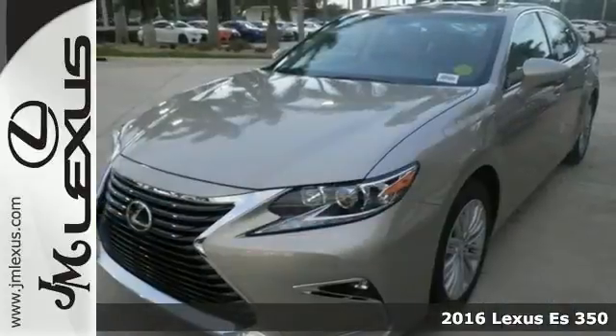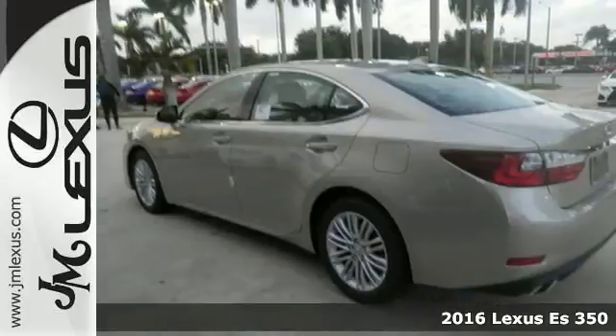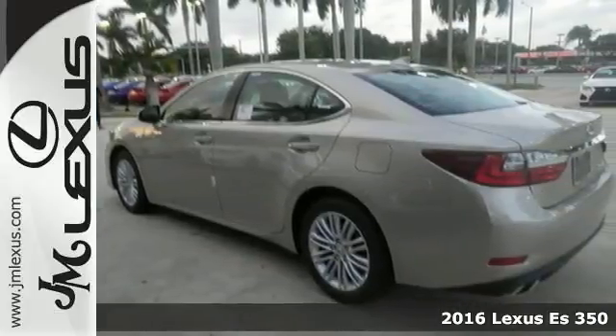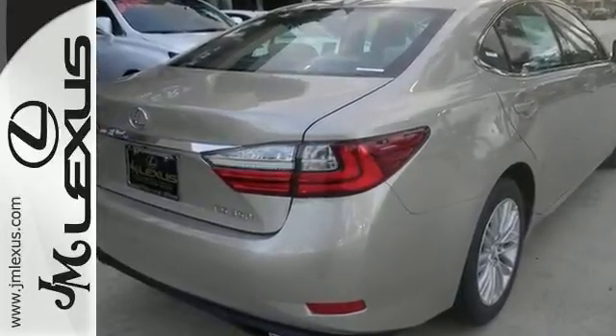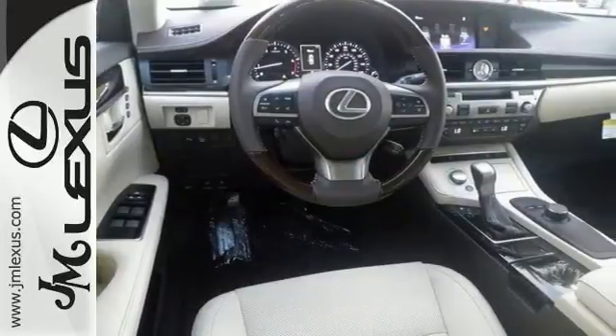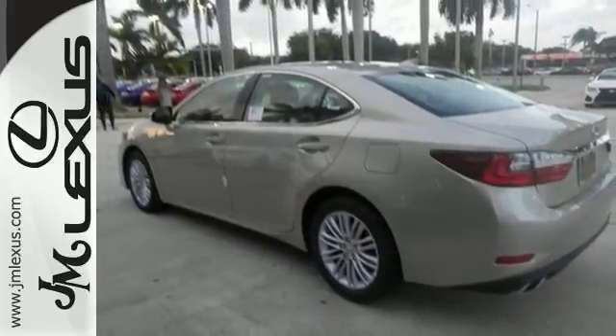Here's a 2016 Lexus ES350. This luxury sedan is as much fun to drive as it is roomy and comfortable. The 3.5-liter V6 engine is paired with a six-speed sequential shift automatic electronically controlled transmission with intelligence, producing 268 horsepower. Fully control your experience with the drive mode select with Eco, Normal, and Sport modes.